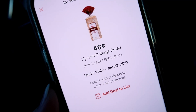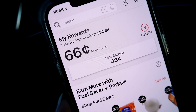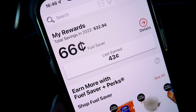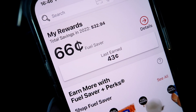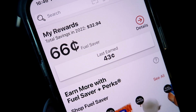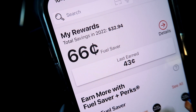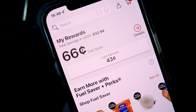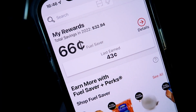This is a loaf of bread for 48 cents, so definitely snap that up. Hy-Vee also has a program called Fuel Saver. Essentially every time you shop you can buy items that will get you a certain amount of cents off your next gallon of gas. So currently I have 66 cents on my Fuel Saver. I'll try to get some things today that have those benefits as well and then I can show you guys how that works.